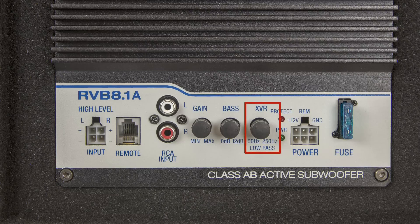The amp also has a low-pass electronic crossover that's adjustable from 50 Hz to 250 Hz, and bass EQ with up to 12 dB of gain at 45 Hz so you can equalize your system perfectly. The input gain settings are adjustable from 100 millivolts to 5 volts, so the unit is compatible with almost any head unit out there.